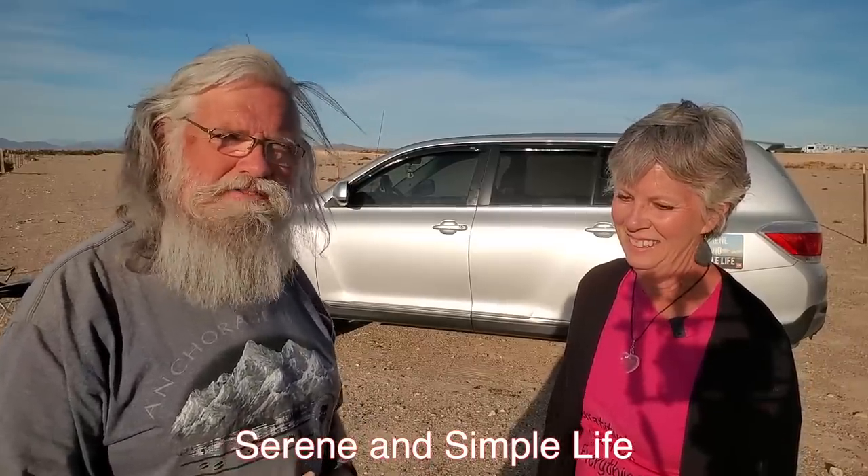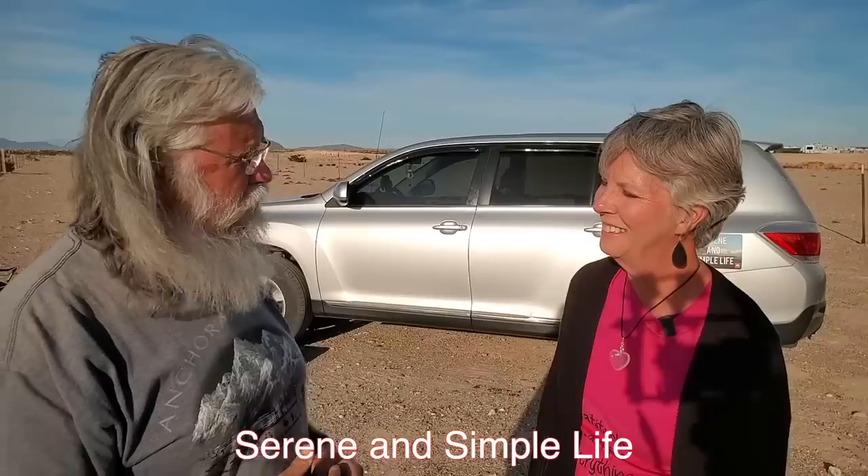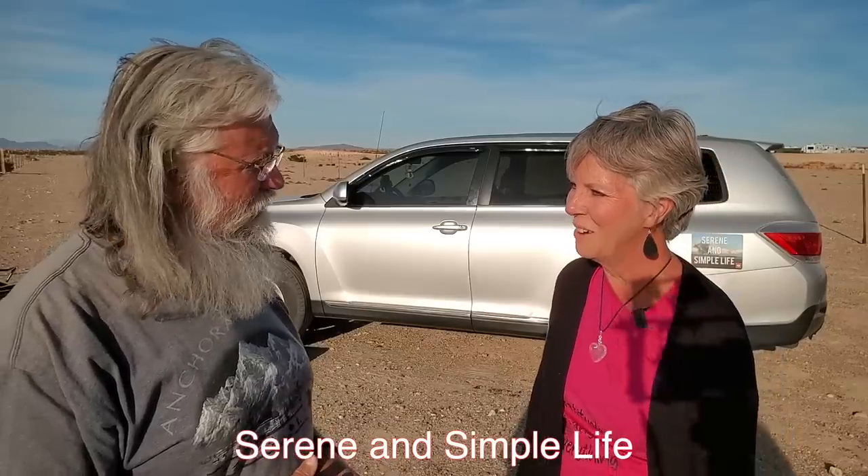You mentioned you had a YouTube channel — what is it? Serene and Simple Life. That's just something I want for everybody. So everyone go and check out Linda's YouTube channel, Serene and Simple Life.